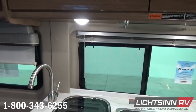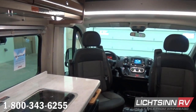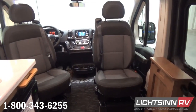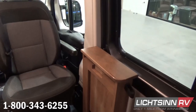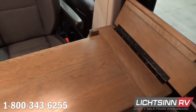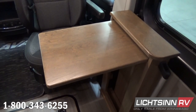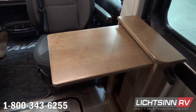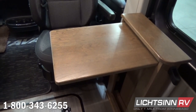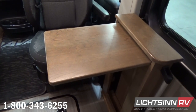Beautiful Corian countertops with an inline spacious galley. Up front, each cab seat rotates to become an integral lounge chair in the RV. One often asks why these can't be done in ultra-leather — it's because of the safety enhancements included: driver and passenger front airbags, side curtain airbags, and side seat bolsters. There is a pull-out flip-out table just in front of the passenger seat and a pull-out extension in front of the driver's seat — two different areas for a dinette setup.